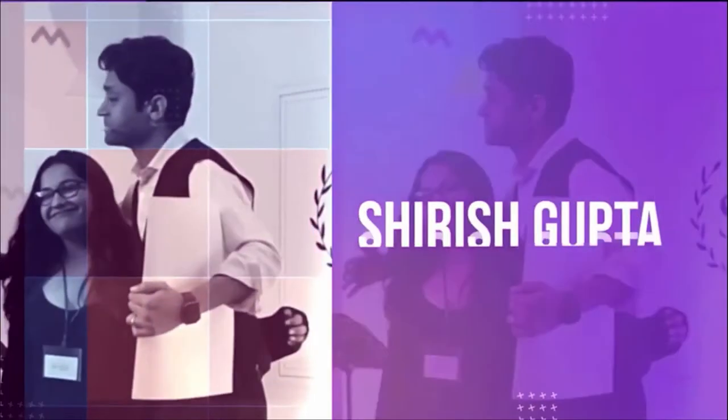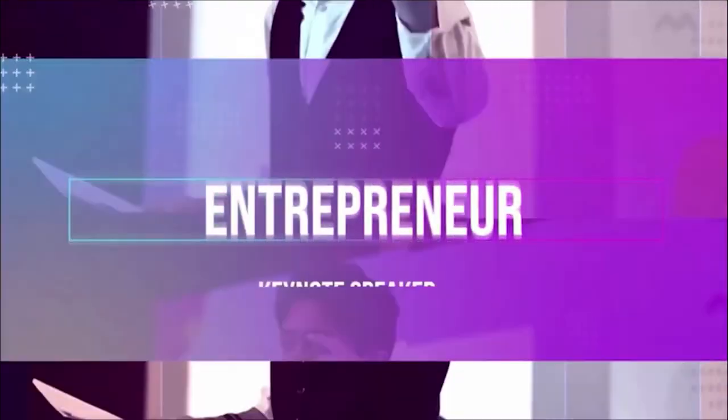I'm Suresh Gupta and I empower people to hack their success, rise above the challenges, and confidently create an extraordinary life they deserve.